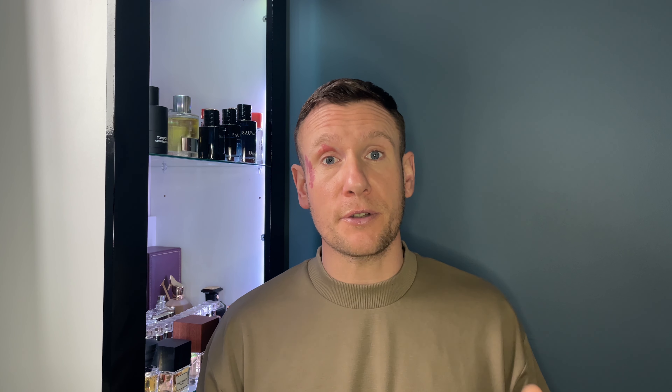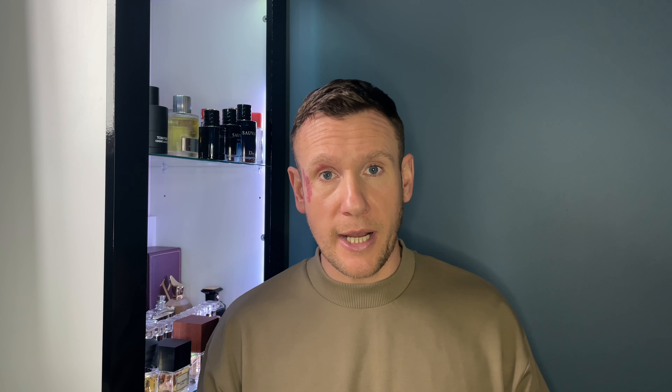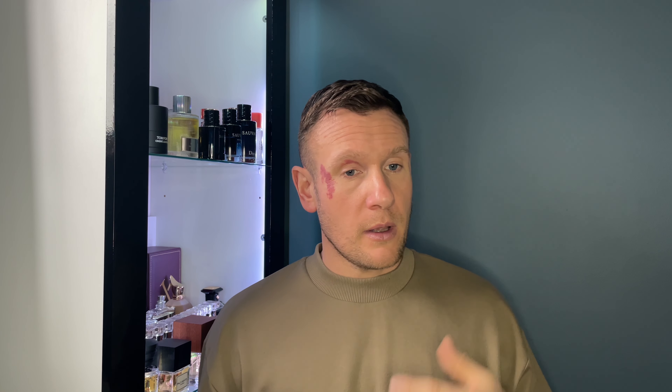Ladies and gentlemen, that is my first impressions on the Scent Elixir. Drop a comment down below if you have tried this fragrance — I would love to hear your thoughts. What do you think of it? Are you interested in trying it out? Again, if you're starting your collection, this would be a very good fragrance to pick up.